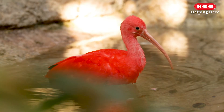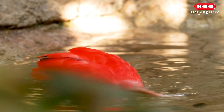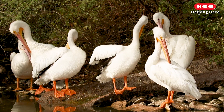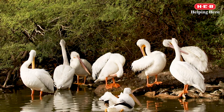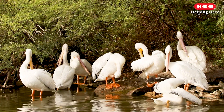Here we are again for another episode of Wild Science with H-E-B. In our last video, we talked about habitats. Now we are going to learn about adaptation and the benefits of specially designed bird beaks. In this video, we are going to focus on the adaptations of some of the birds that call the Gladys Porter Zoo their home. But first, let's learn about adaptation.